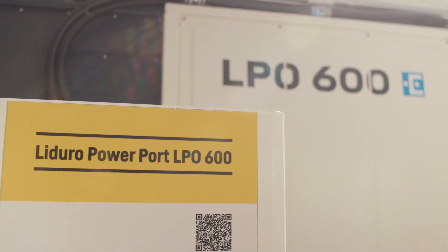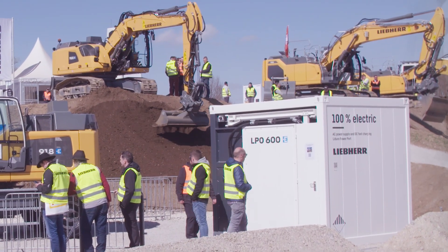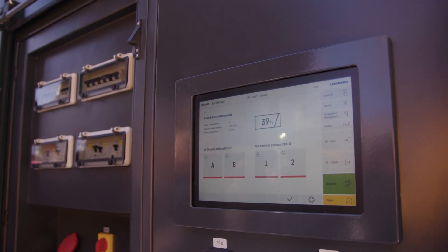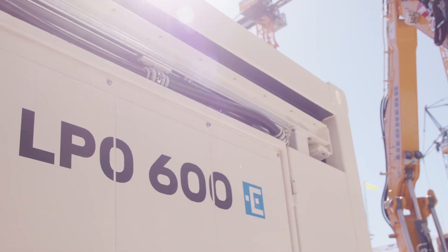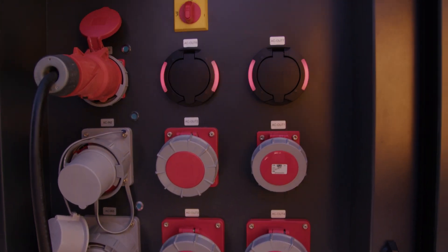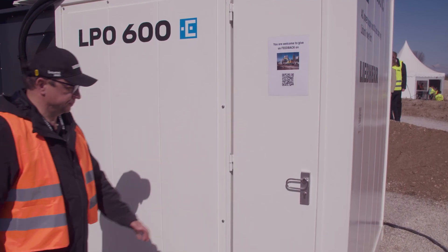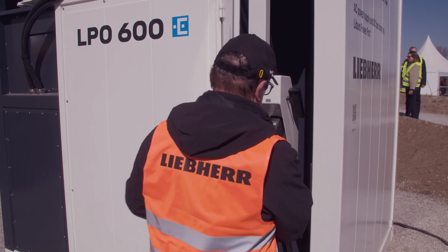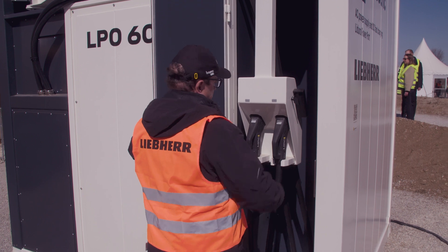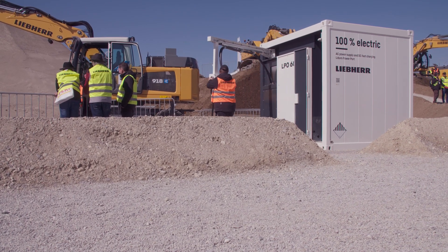Here we see the LPO 600 — this is our energy storage solution from Lipa. With this we offer a solution for the electrical construction site of the future. LPO 600 stands for 600 kilowatt-hours of energy installed here. It acts like a buffer store: I can constantly recharge energy, the LPO 600 buffers this, and when the construction machine needs energy, I can transfer it using a pivoting cable arm with two charging points.